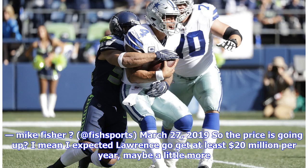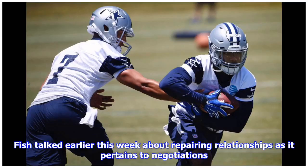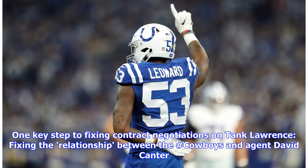Fish talked earlier this week about repairing relationships as it pertains to negotiations, but it might not be about repairing a relationship with Lawrence at this point. One key step to fixing contract negotiations on Tank Lawrence — fixing the relationship, which is somewhere between broken and non-existent; there's no trust. As Bobby Belt pointed out, agent Cantor has represented several current and former Cowboys.